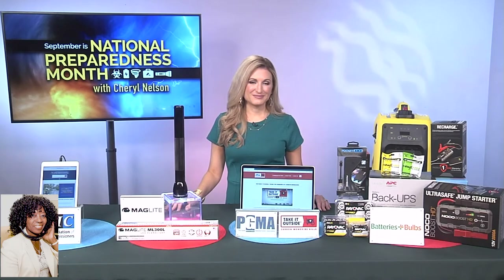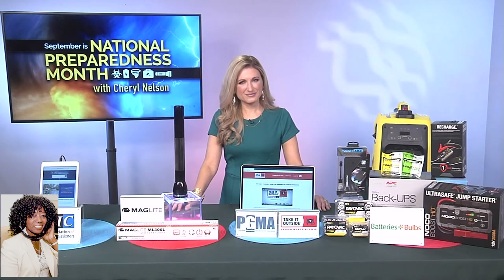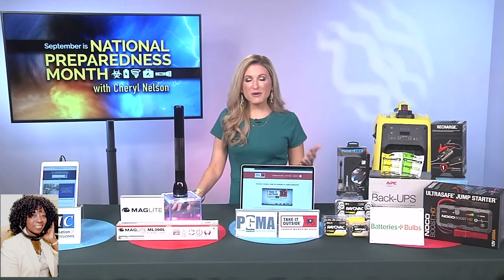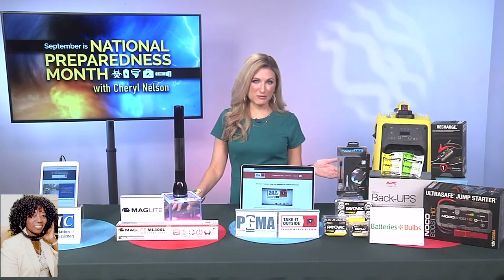Before we go a little further, where do we get information on making a preparedness kit? I keep a suitcase and a kit in the garage — I come from a military family background, so it drives my husband crazy. But better be safe than sorry. On my website, preparewithcheryl.com, I have all the info that you need to make a disaster preparedness kit.